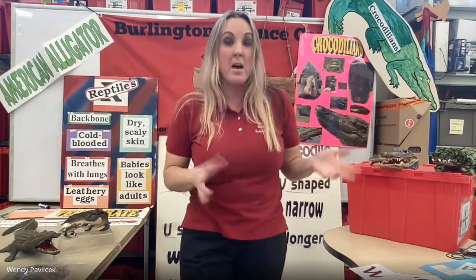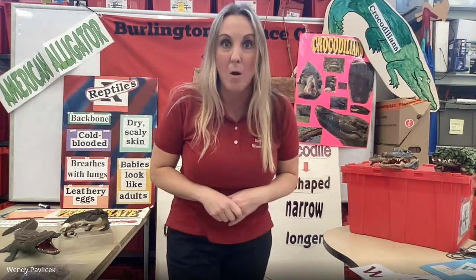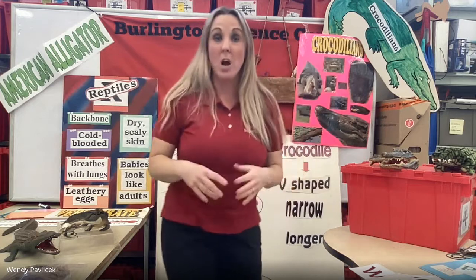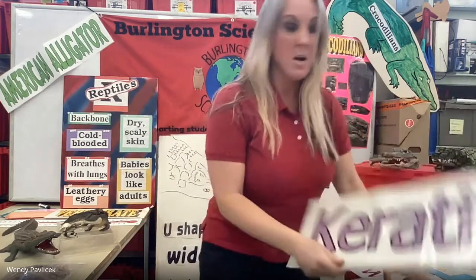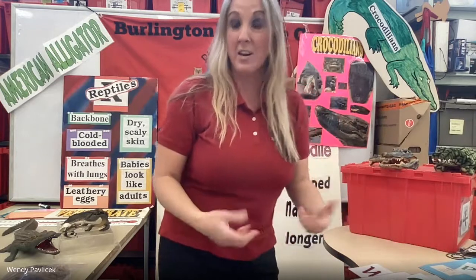Smaller females, bigger males, and they can reach up to 1,000 pounds — amazing! So we're going to pull out our alligator now so you can meet him. We are going to talk about his parts and the jobs they do. It's going to be really hard for me to hold the alligator and hold up my signs, so if I can't hold up my signs now, I'll review at the end of our class. Are you guys ready to meet our alligator?